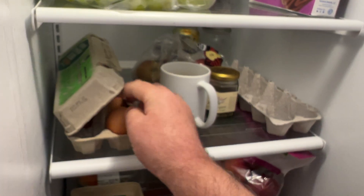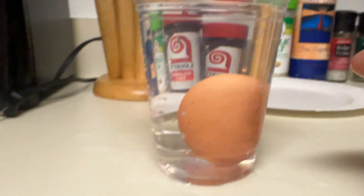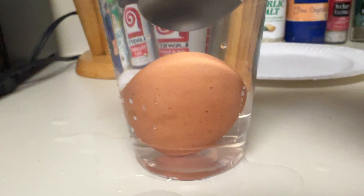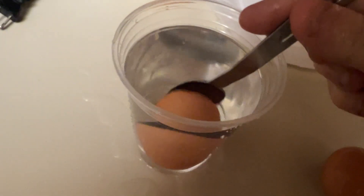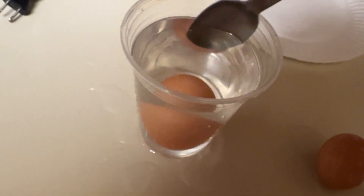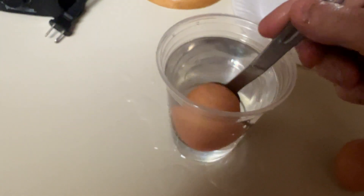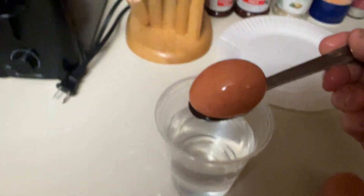Let's try another egg and see if it's good. Oh, that one's not — yeah, that one's standing on one end. That's almost a float. Yeah, that's not choice quality.